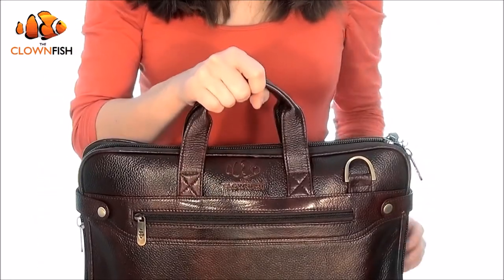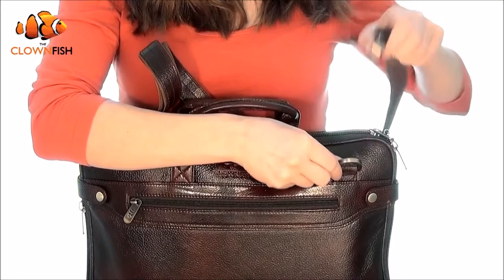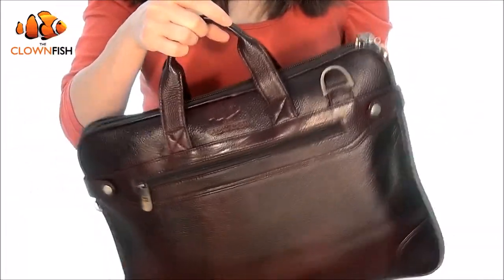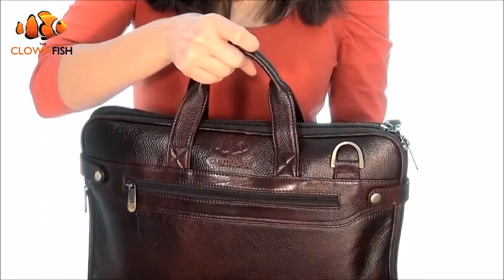You can carry your briefcase using the comfort grip handles or the adjustable shoulder strap, which can be attached and removed with ease. The strong leather straps have been designed to minimize movement when walking and maximize comfort with their robust padded finish, meaning you can feel secure no matter what's in your bag.